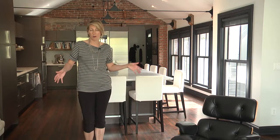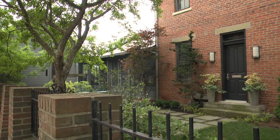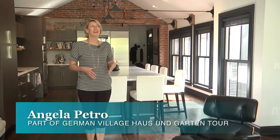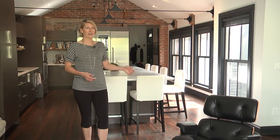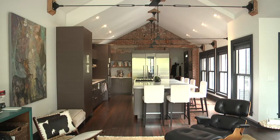I'm Angela Pietro and welcome to 231 East Sycamore Street. We're super excited to be on the tour this year, in particular because my husband and I met each other walking our dogs in German Village. So we've both been down here for 20 years, and when we had the opportunity to buy a house that we could own together, have a lot of parties and entertain, we were really excited about that.